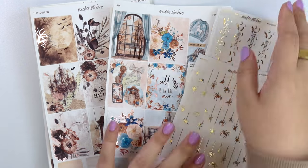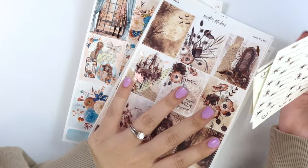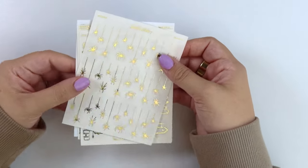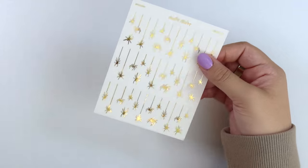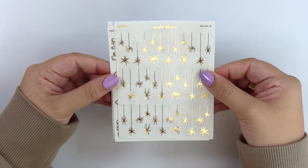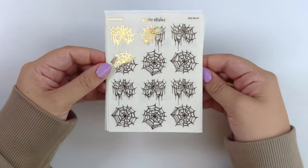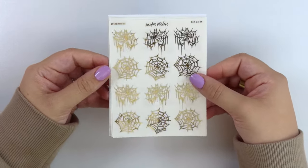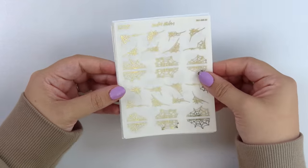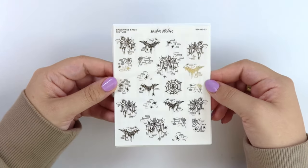Let's start with this week's foil and then I'll show you our Halloween kit. We have two Halloween kits, just one this week though, and then a fall kit as well. So I'm going to show you the foil first since it's 50% off. First we have spiders — like hanging spiders. We have some Halloween signs, some spiderwebs, spiderweb sections, the spiderweb brick texture. Y'all loved this sheet last year, so of course it's a full size sheet this year.